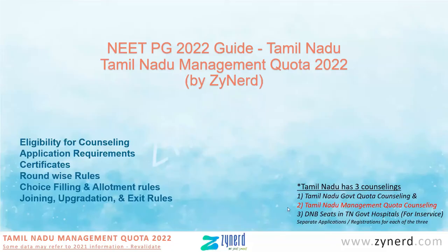Hi everyone, welcome to Zionards NEET PG 2022 information series. In this video, or in this series of videos, we'll look at Tamil Nadu management quota for 2022 — the information on eligibility, application requirements, certificates and documents required. Each video will be a five-minute video, a short one taking you through each of the different rules and regulations under Tamil Nadu management quota.